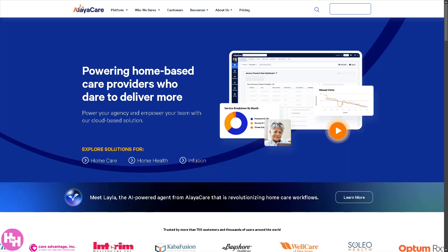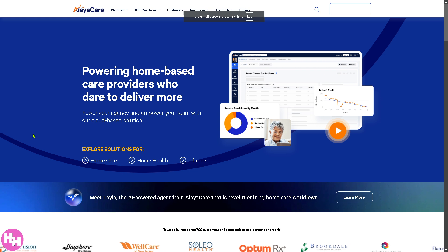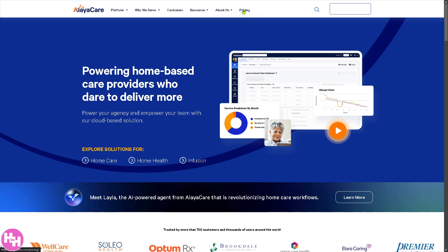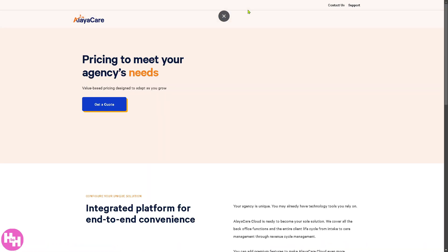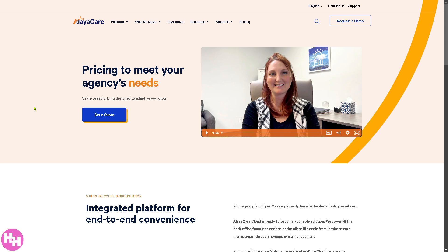The first thing you should do is visit the official website, alayacare.com. On the top corner, if you're interested in knowing about the pricing, click on the pricing tab, and you will notice that they do not publicly display pricing on the website.